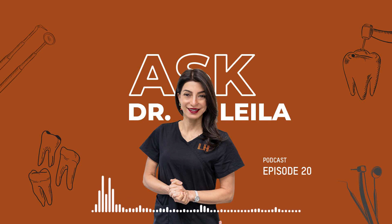Hey, what's going on? I'm Dr. Leila Hariri, a family and cosmetic dentist for more than 22 years, and you're listening to Ask Dr. Leila. Anything you need to know about dentistry, we're going to talk about teeth, prevention, oral health, and tons more. So relax, listen, and smile.